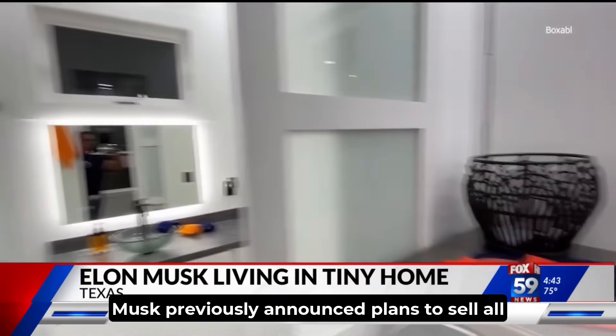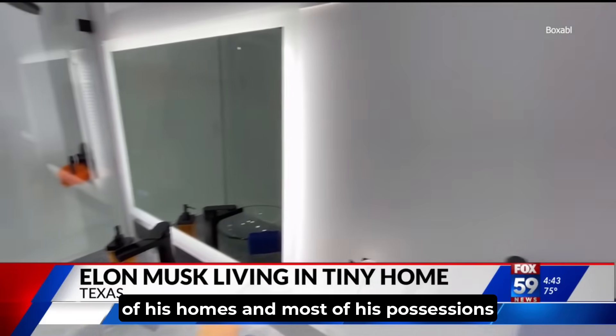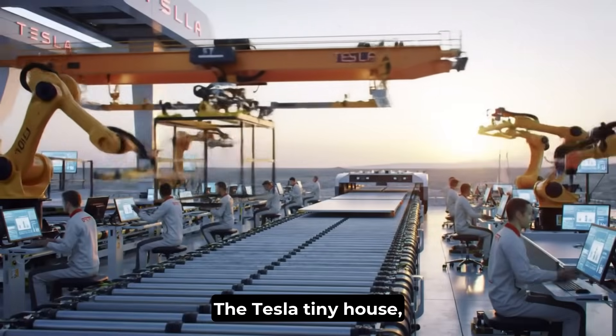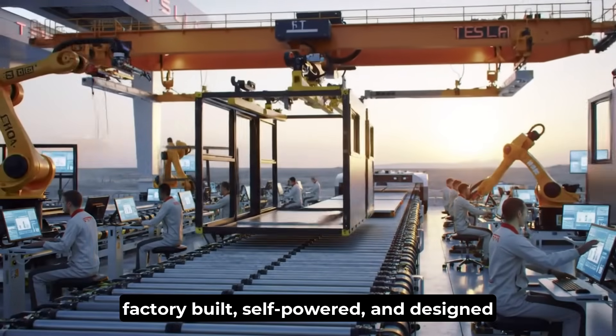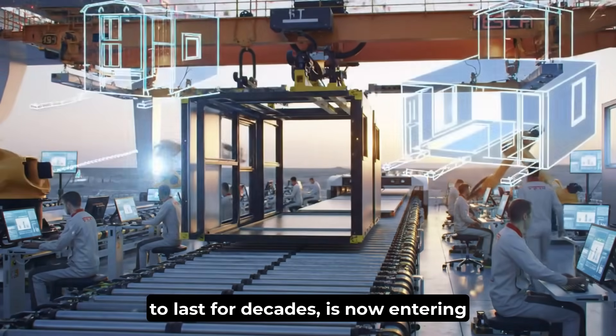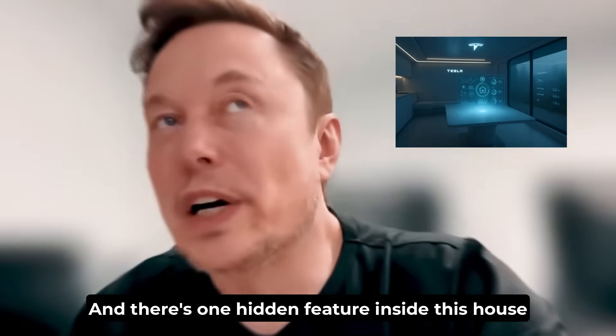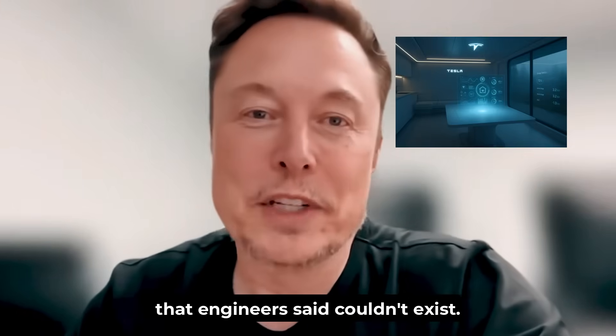Musk previously announced plans to sell all of his homes and most of his possessions last year. The Tesla tiny house — factory-built, self-powered, and designed to last for decades — is now entering production. And there's one hidden feature inside this house that engineers said couldn't exist.